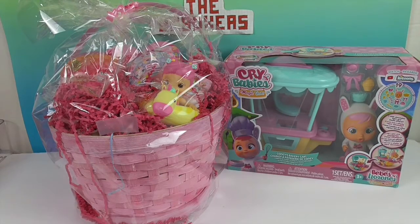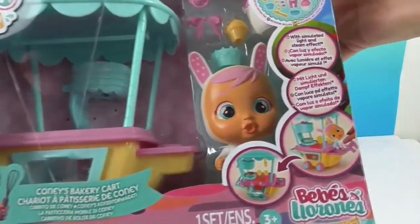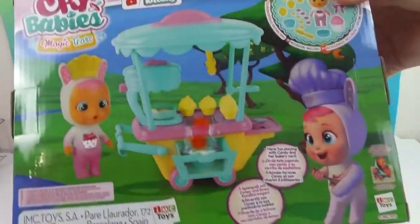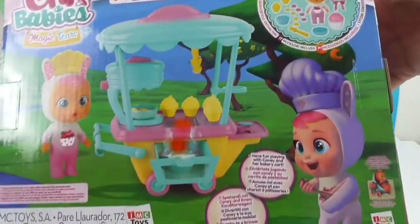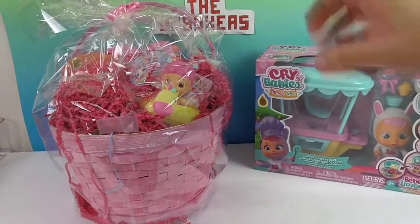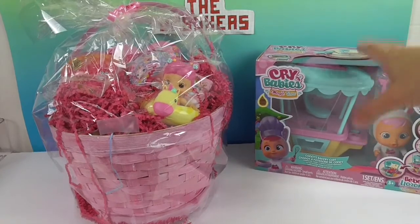We also have this Cry Baby's Magic Tears set — Coney and the bakery cart. He's a little bunny, Coney's the little rabbit. There are 19 accessories that come with it, and it is super cute. Stay tuned, because that will be in a future video — we don't want this one to be 30 minutes long, but we do want to show off all the awesome things.